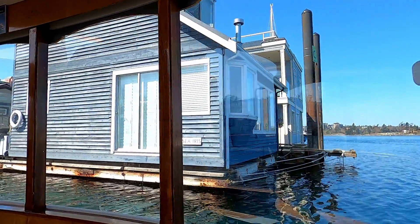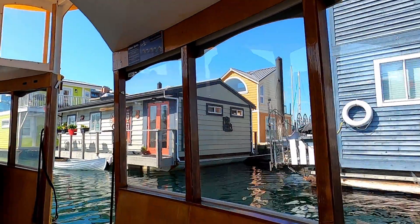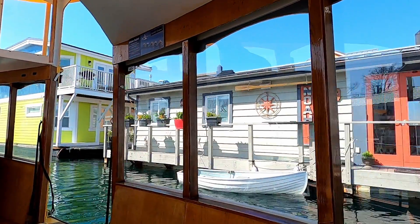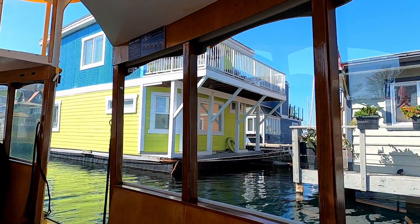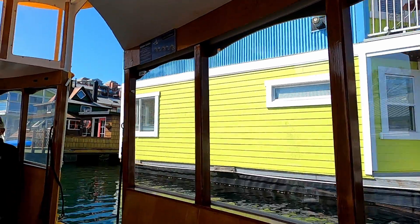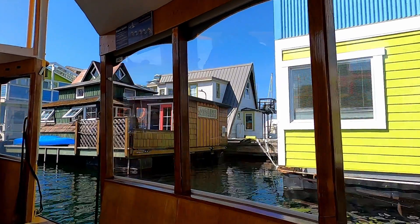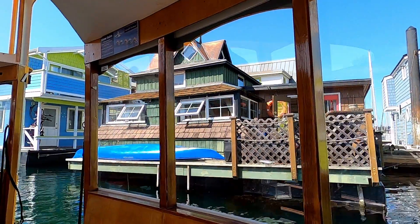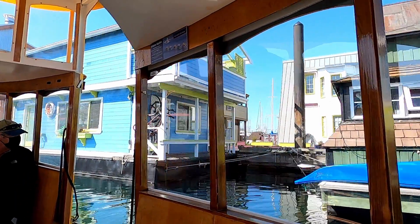The float homes are, however, hooked up to electricity, sewage, and everything else that a regular home would have. They just have to pay the monthly moorage fee to stay there, which includes the sewage and water. The tour guide also mentioned that all of these float homes are owned outright — probably because you can't get a traditional mortgage on these places. It would be so nice to live in one of these beautiful float homes right on the water with a boat tied up at your back door.